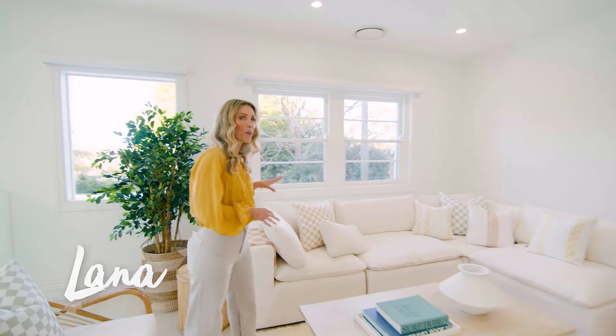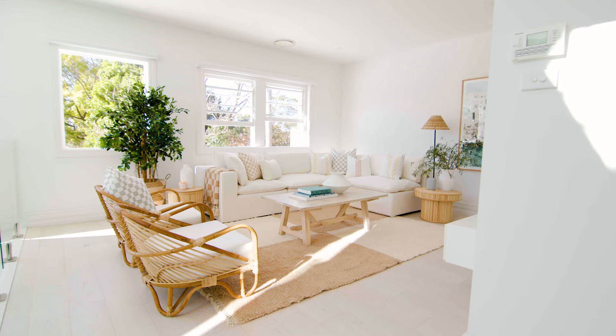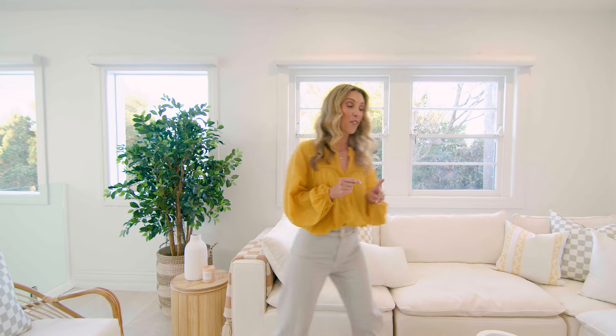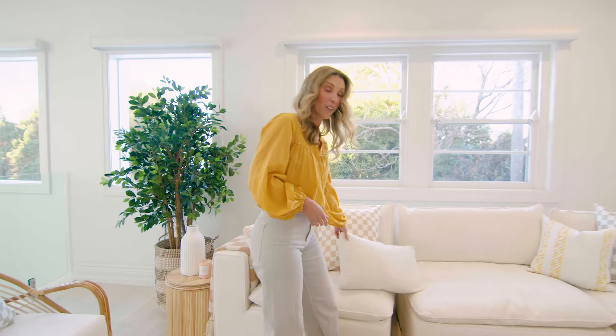Hi, it's Lana from 3Beds Renovations. We chose this Claude Modular Sofa from James Lane because it has removable covers, which is so great if you've got a family or pets. I love that it's modular so I can reconfigure the sofa depending on who's coming over, and the best bit — it's super comfy.